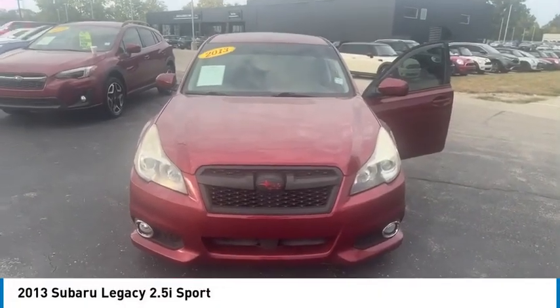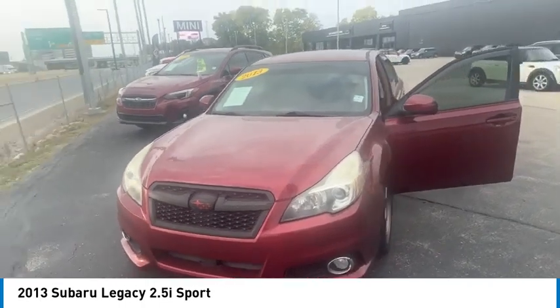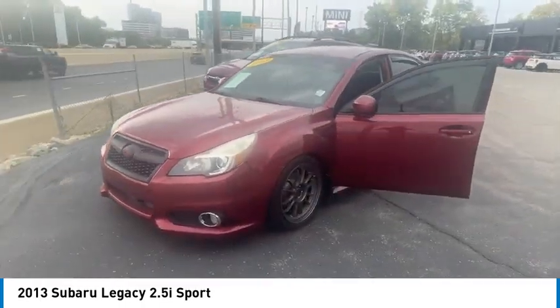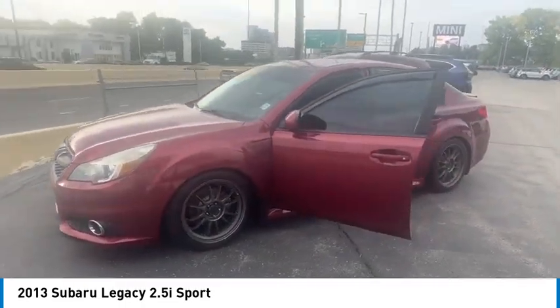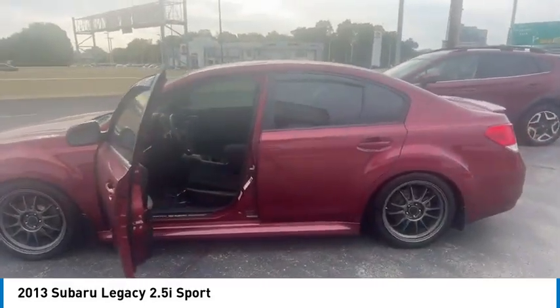Looking for the right vehicle? Check out the 2013 Legacy. The Subaru Legacy offers a roomy interior and a dynamic drive you feel every second you're in the driver's seat. It's a refreshing alternative to the alternatives.